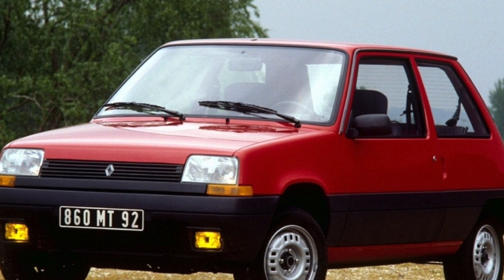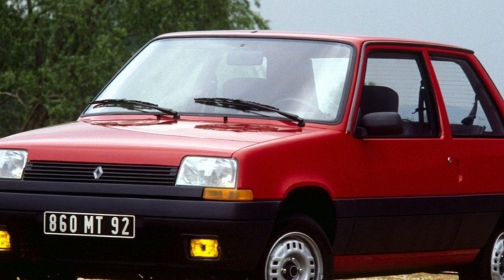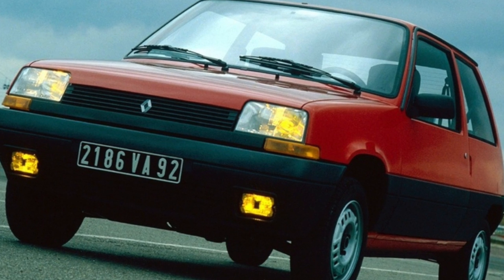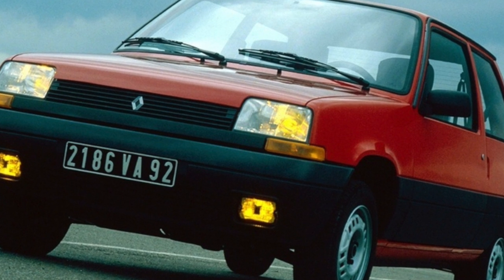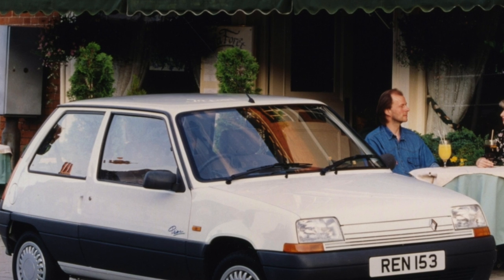Renault 5 was produced in three- and five-door versions. Despite its venerable age, thanks to the partially galvanized body, Renault 5 practically did not suffer from the onslaught of corrosion. The presence of large foci of corrosion very often indicates that the car has been in an accident and was poorly restored.